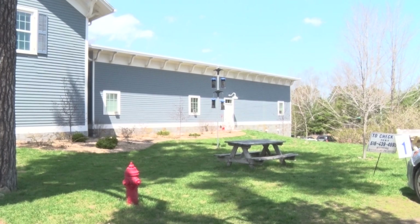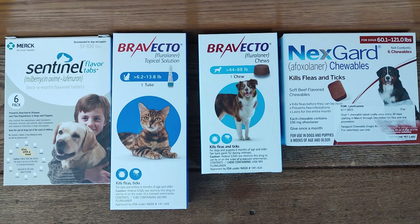There are a number of different preventatives you can use. There's a monthly oral pill you can give. There's also a topical you can give once a month as well. There is also a once-every-three-month oral preventative for fleas and ticks called Bravecto. All of these work very well, and cost-wise they all work out about the same per month.